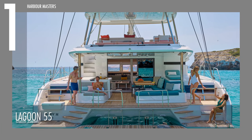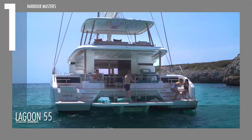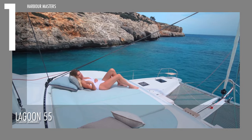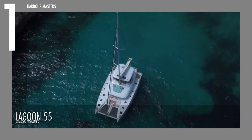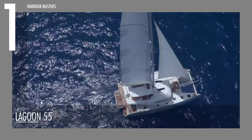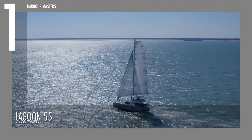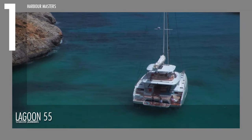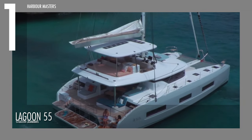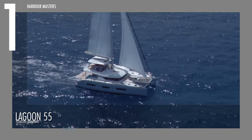Finally, at number one is the Lagoon 55. With plenty of room for gathering, dining, sunbathing, sleeping, or even dancing, this model has space for it all. This watercraft has a maximum engine horsepower of 230. The model is 54 feet long, while its beam is 30 feet. It has approximately 291 gallons of fuel capacity and 254 gallons of water capacity.